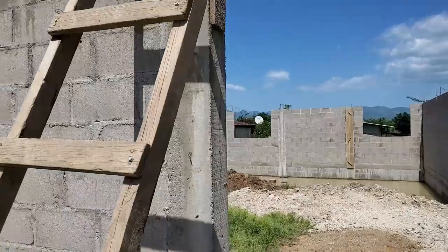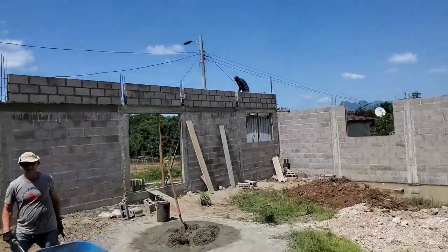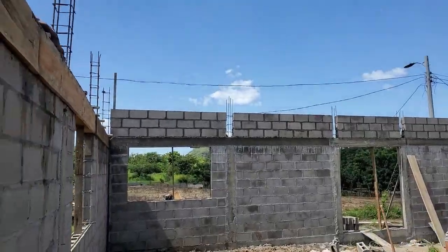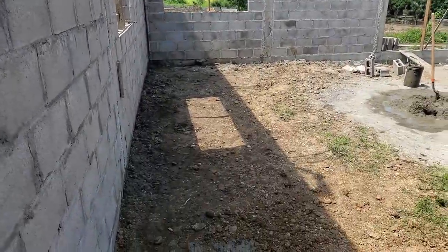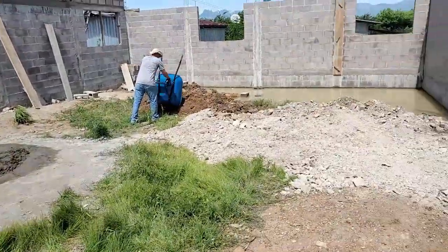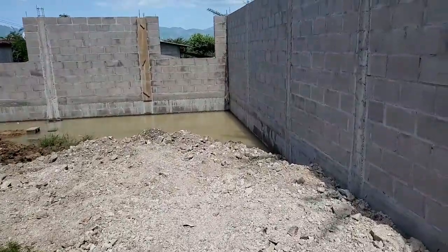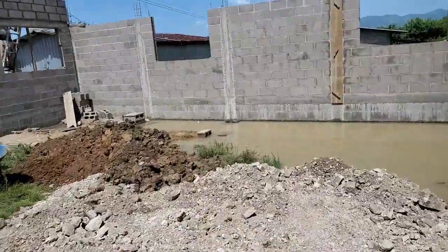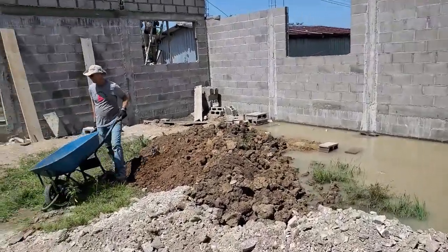In here we've got the other three layers of block all done, all the way up. We got the floor lowered here and we're refilling over here, so we're making some good progress — some good things happening.